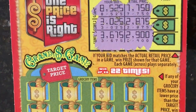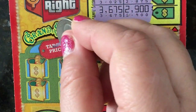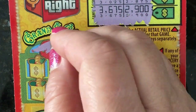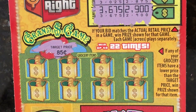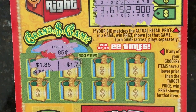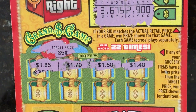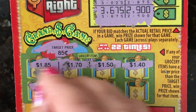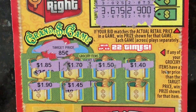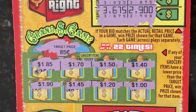We'll go to the next section — it says Target Price. If any of our grocery items have a lower price than the target price, we win the prize shown. The target price is 85 cents — we have to be lower than that. We have $1.85, $1.70, $1.50, $1.40, $1.90, $1.45, $1.20, and $1.00. All higher, so no good for us.